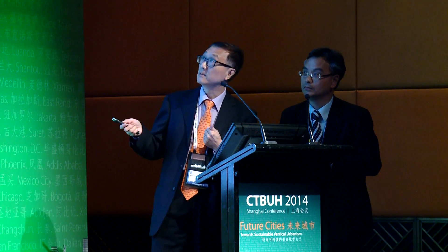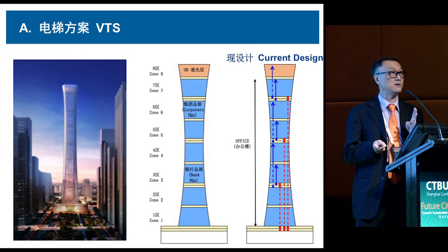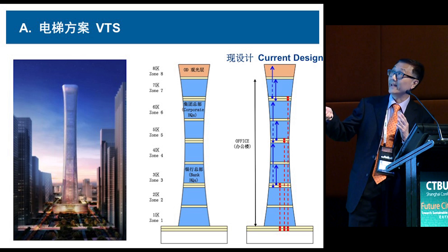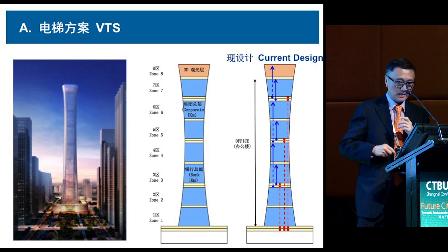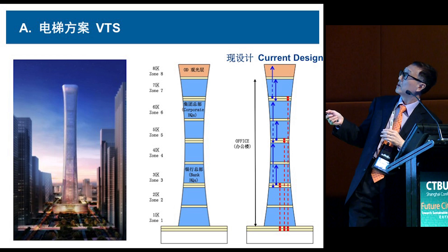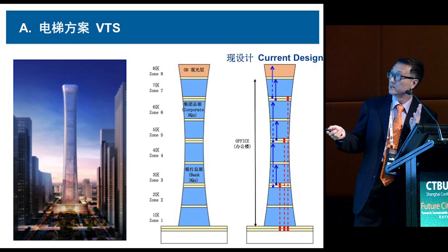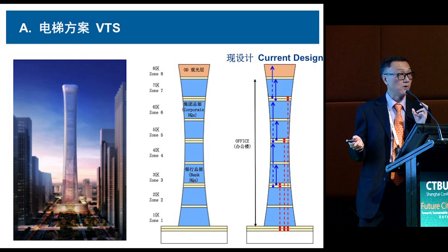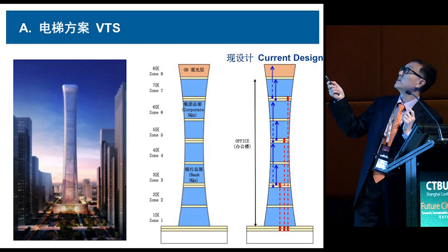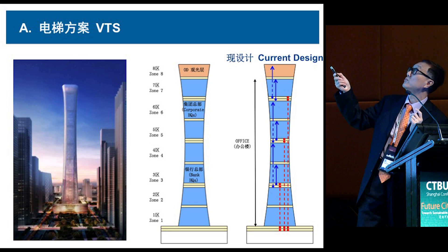Again, we have to make sure that even at the neck the floor efficiency is 70%. That means when your neck is at 70%, by the time you get to the bottom it can reach 80%. In the new office zoning, we have four sky lobbies — three double-deck sky lobbies for the office tower, and one additional sky lobby — with an elevator going straight up to the roof.